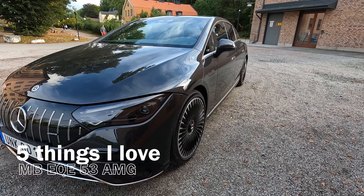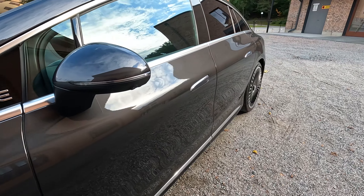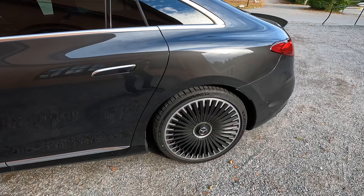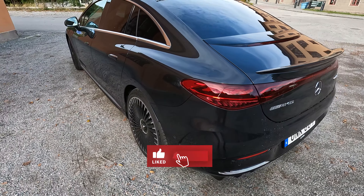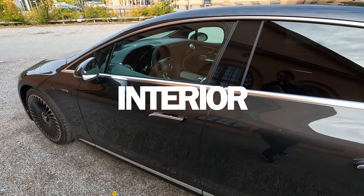Welcome to Tech Tesla Sweden. I'm going to summarize the best things with the Mercedes EQE 53 AMG — it's a long name. Just a reminder to subscribe to my channel and give me a thumbs up. So let's have a look inside the car.